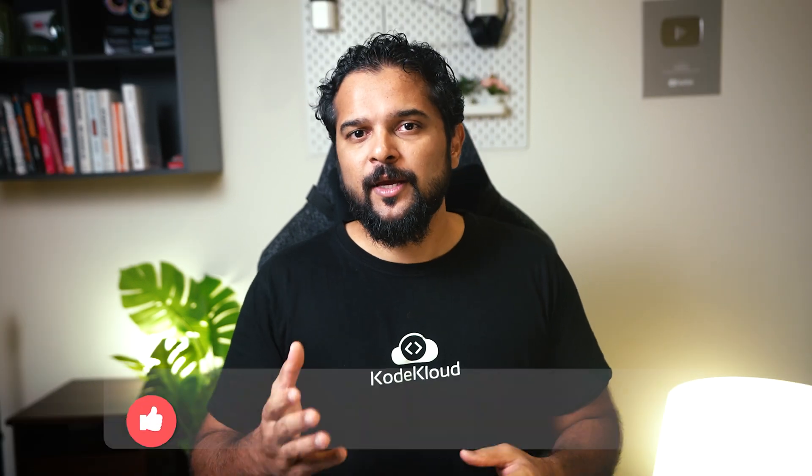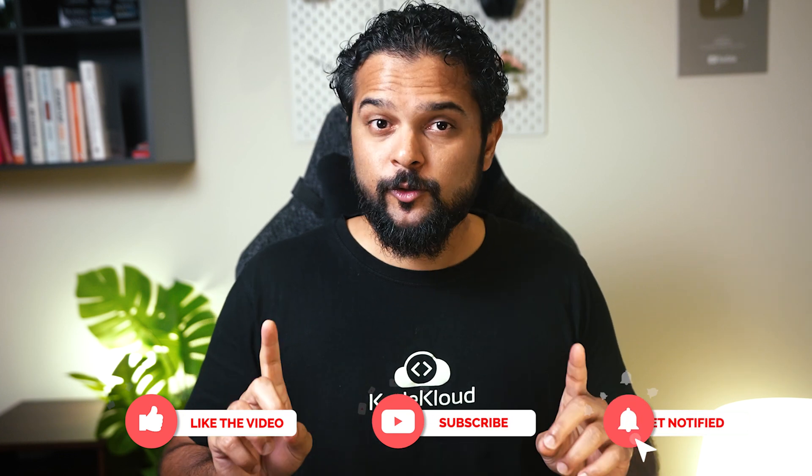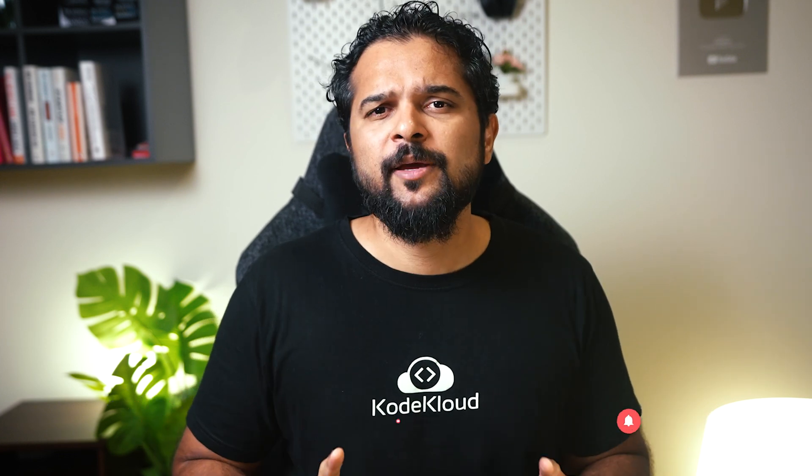If you liked this review, give us a thumbs up and leave us a comment below, and we'll be sure to bring you more videos like this. Do subscribe to our channel because we have many more reviews coming up. Thanks for watching and see you in the next one.